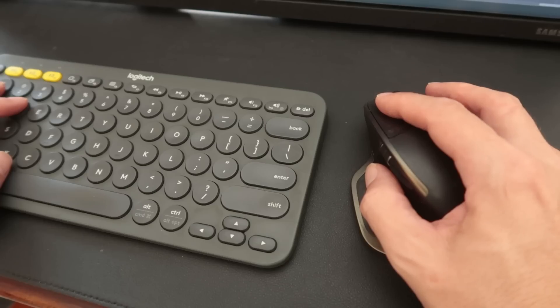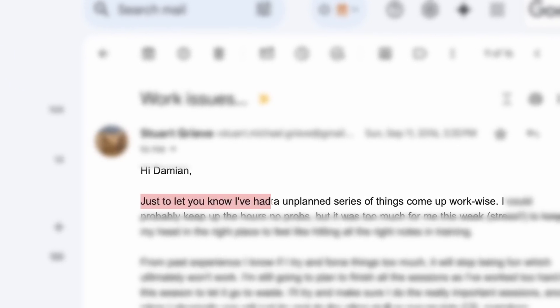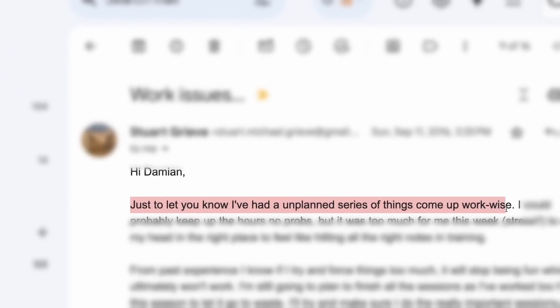When you get an email with the subject line 'work issues,' and it starts with 'just to let you know that I've had a series of unplanned things come up work-wise,' you know you're not going to get more time to make someone a faster cyclist. It's a scenario many of us face — life gets in the way of training. But what if even with less time, you could actually turn that into an advantage?